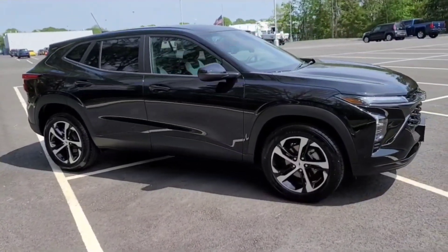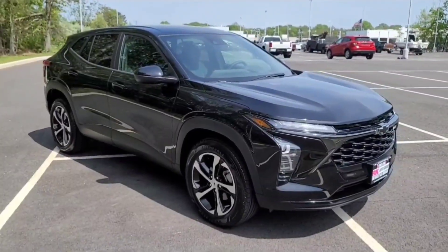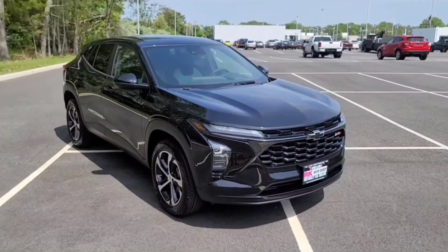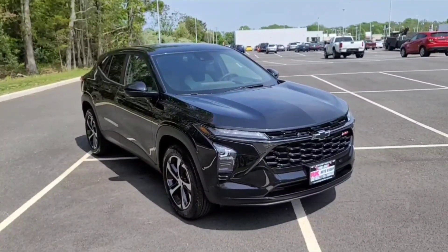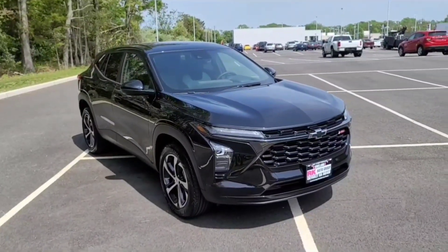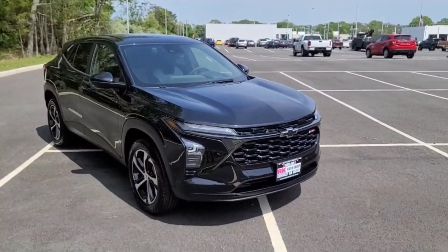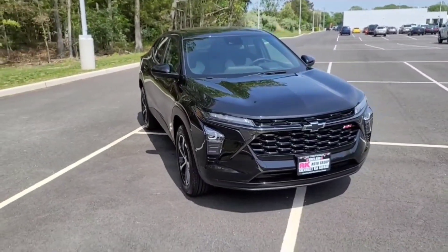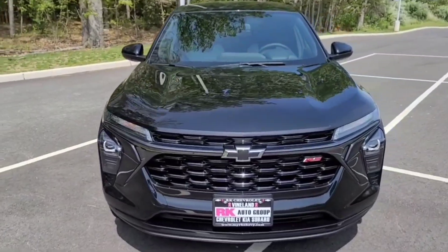Let's talk about what's new for this year's model. This RS trim comes with remote start. It is not a push-button start ignition — instead you use a traditional switchblade key that you stick in and twist, which is similar to the Kia Soul depending on the trim level. Let's go ahead and pop the hood so we can talk about what's underneath.